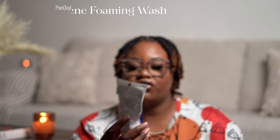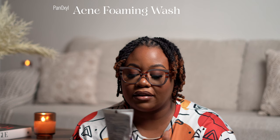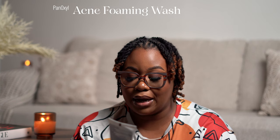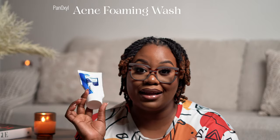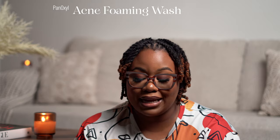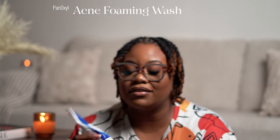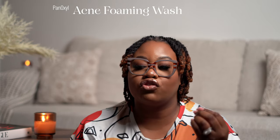We have skincare, home care, and fragrance. The first thing is the PanOxyl Facial Wash — the Acne Foaming Facial Wash with 10% benzoyl peroxide, maximum strength. It clears existing acne and helps prevent new breakouts from forming, treats acne on face and body, maximum strength without a prescription. I love this. You guys recommended this to me and I squeezed out the last living juice out of it. I really, really enjoyed this face wash — it helped me with my breakouts tremendously.